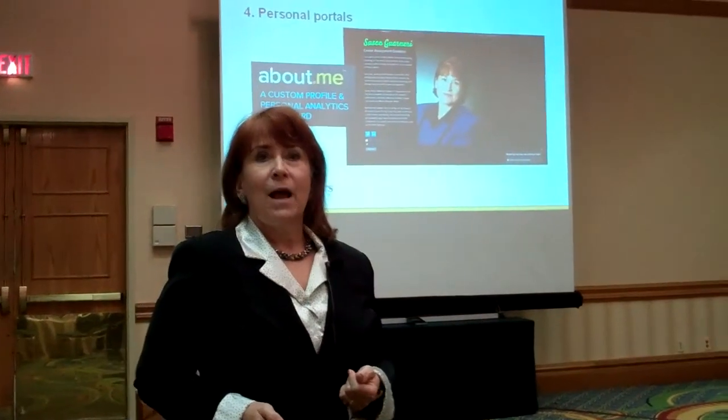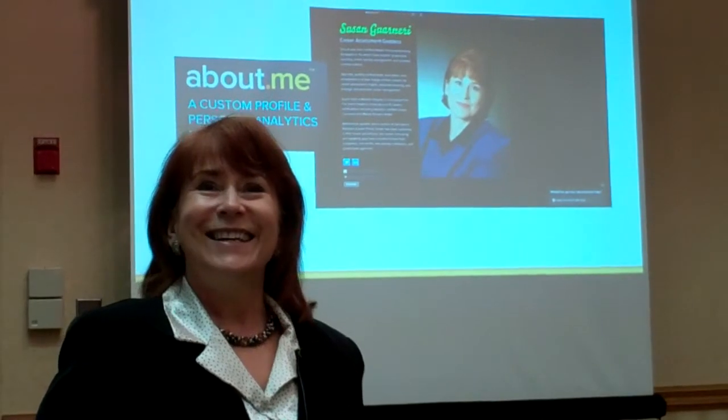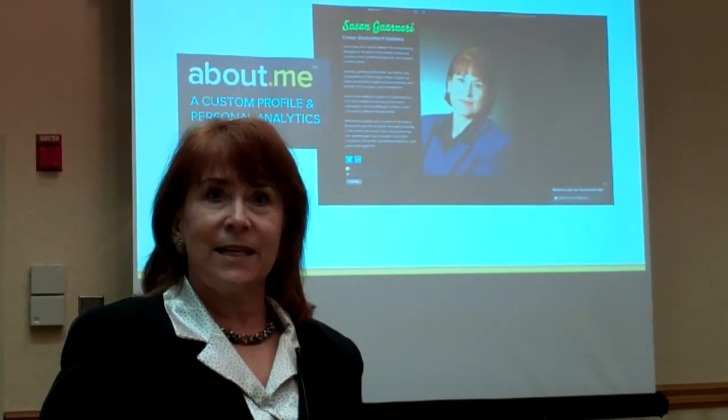Aboutme.com. I really like this. It's free, first of all. It's easy to create. A lot of choices to customize it.